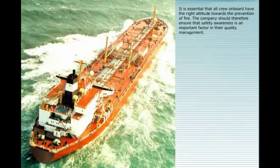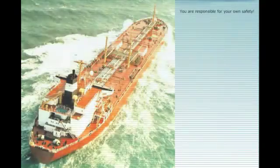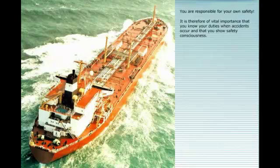It is essential that all crew on board have the right attitude towards the prevention of fire. The company should therefore ensure that safety awareness is an important factor in their quality management. All crew should be aware of irregularities, report irregularities, follow instructions, orders and company procedures, have a good understanding of the contingency plan, and keep the workplace clear and tidy.